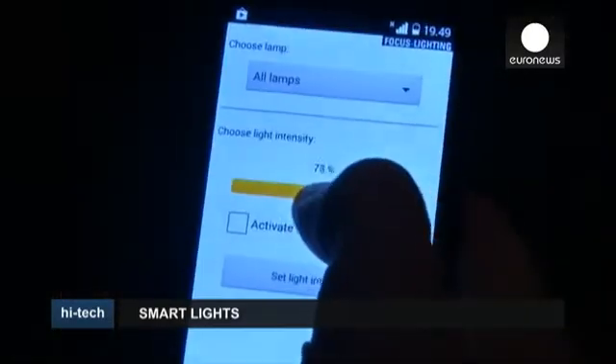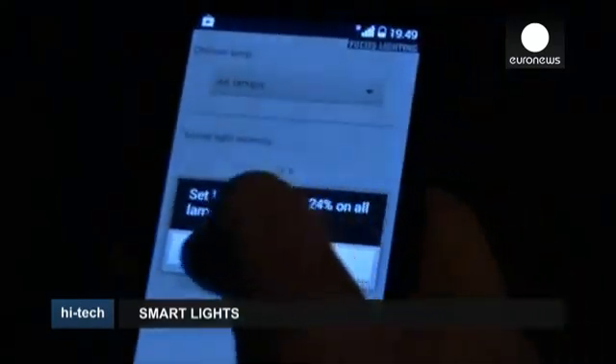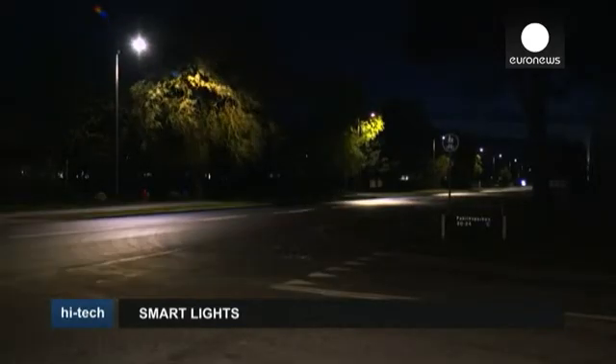Street lighting accounts for up to one-fifth of a city's electrical consumption. Technicians believe the solutions currently being tested could help cut emissions by up to 85 percent.